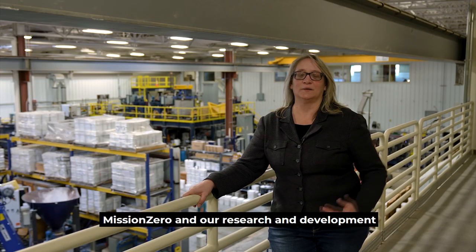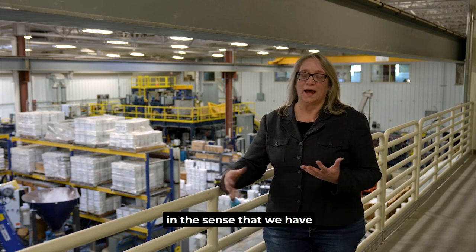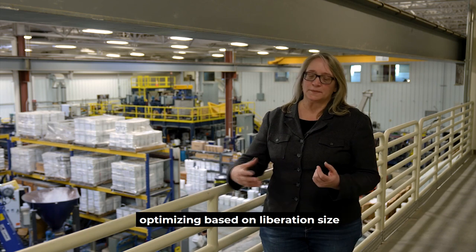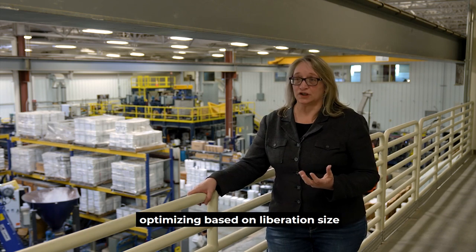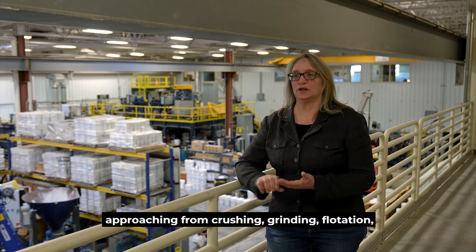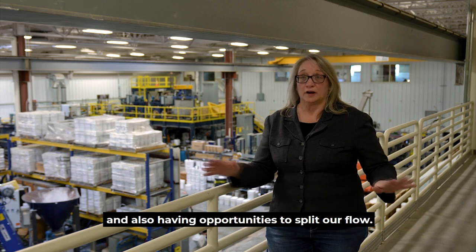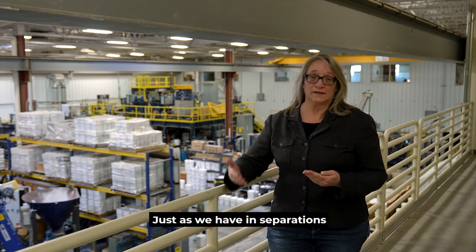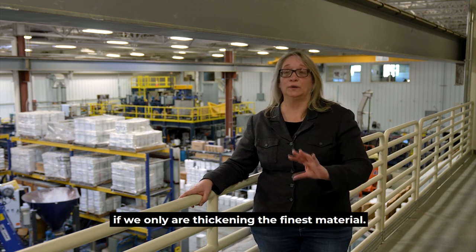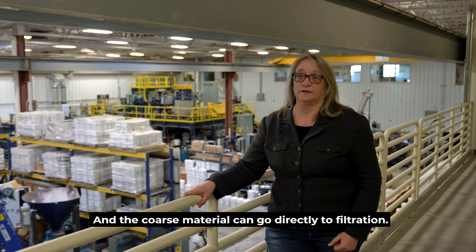Mission Zero and our research and development benefit from this facility in the sense that we have capabilities of sizing and classifying our material, optimizing based on liberation size and the mineral sizes we're approaching from crushing, grinding, flotation, and gravity separation. We also have opportunities to split our flow, just as we do in separations, where we don't have to thicken maybe 90% of our material if we're only thickening the finest material and the coarse material can go directly to filtration.